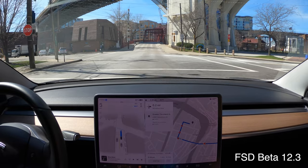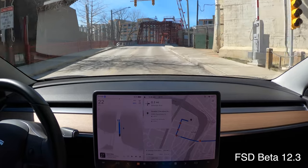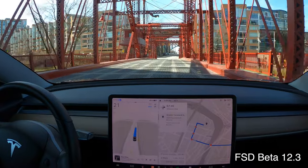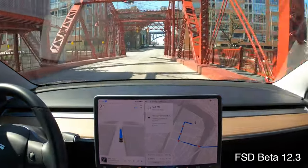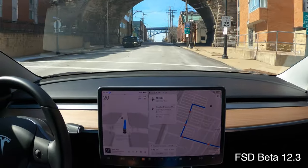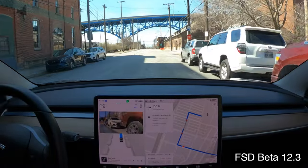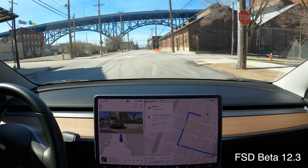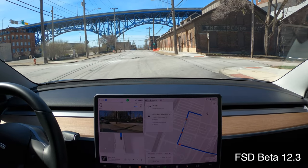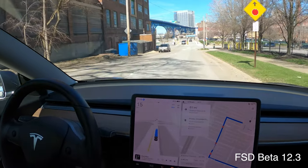Coming to stops at stop signs and stoplights is just so human-like and smooth. Acceleration out of those is just so nice. Left and right turns are smooth — the steering wheel is not jerking around. This is very exciting for the future of FSD Beta. It feels like we're still early days on the neural networks, but I can only imagine in the next 12 to 18 months how much better FSD Beta is going to be. It really is a seminal change in the architecture and the future of full self-driving.